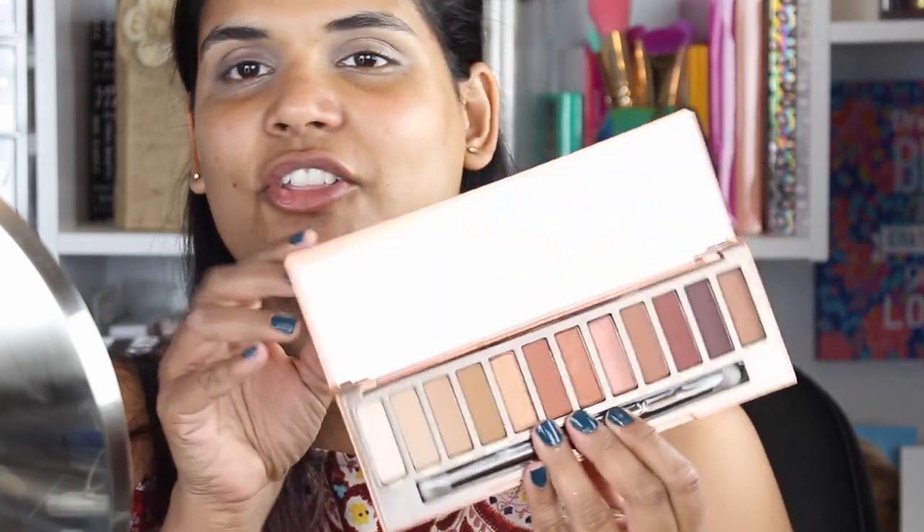For eyeshadow primer I'm using the Lorac Behind the Scenes eye primer — I usually use the MAC Paint Pot in Soft Ochre but I've been trying something new. I get a lot of eyeshadow primers free with purchases and Lorac always includes one with their palette, so I'm trying to use them up. I'm so excited for the Naked Heat palette — the last Naked palette that really spoke to me was probably the first one.